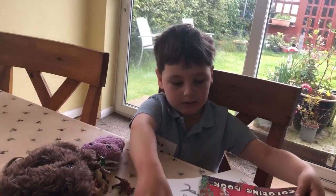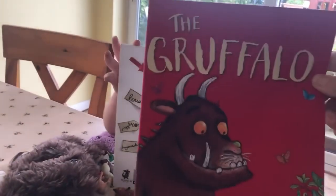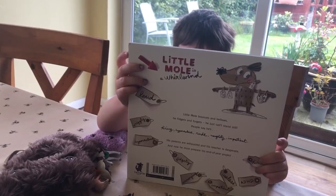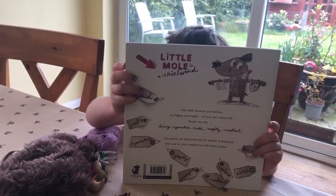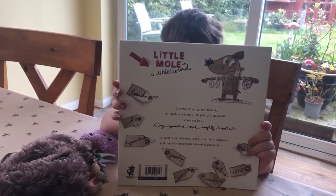You've got the Gruffalo coloring book - how nice is that, that's lovely! And then you've got 'Little Mole is a Whirlwind' - Meemar's going to read you that. Wait, is this anything like the Color Monster? Yeah, show me.